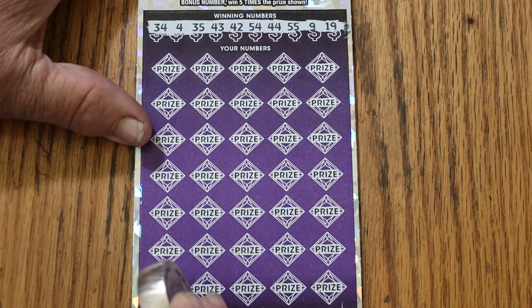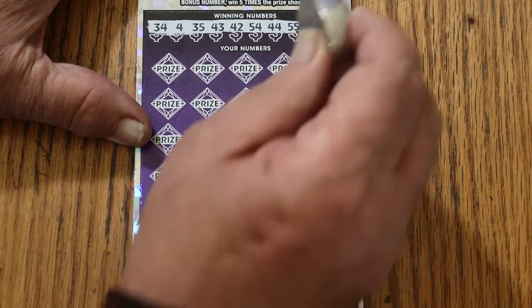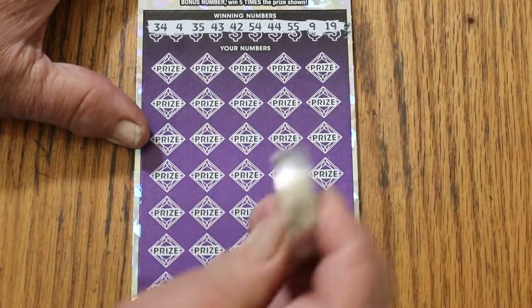36 is the bonus number. That scratch is nice — it certainly has the weight behind it. You don't have to press down at all; it has its own gravity and mass. Alright: 34, 4, 35, 43, 42, 54, 44 club, 55 double nickels, 9 and 19.